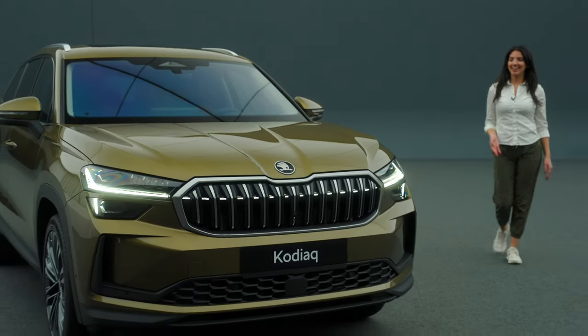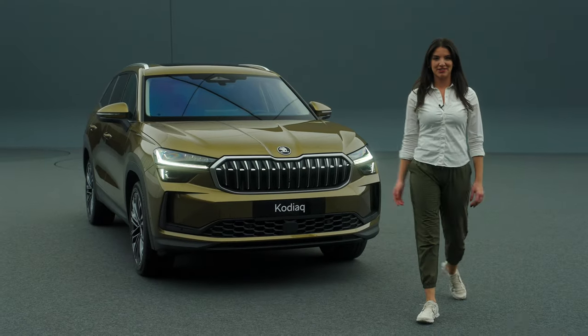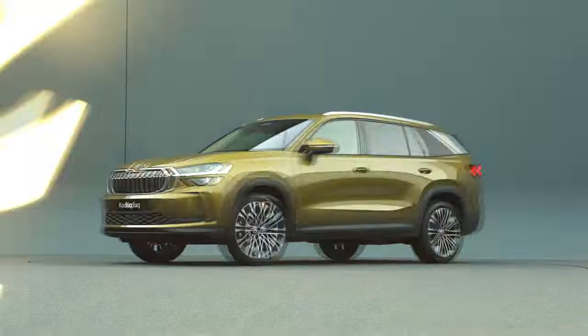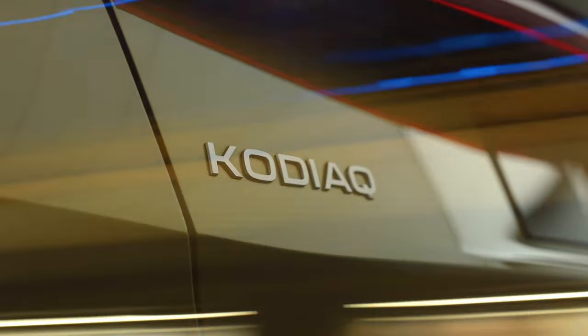Hi, I'm Lauren and this is the newest generation of Škoda Auto's best-selling SUV, Kodiak. Designing spacious SUV models is challenging, even for designers. And I have with me today Škoda Auto's Head of Design, Oliver Stefani, to explore the design of the new Kodiak with me.